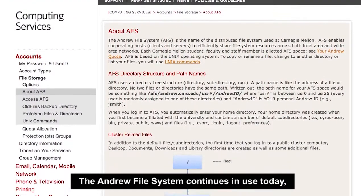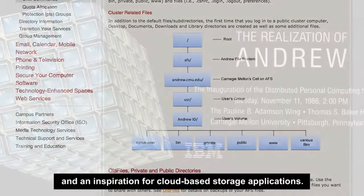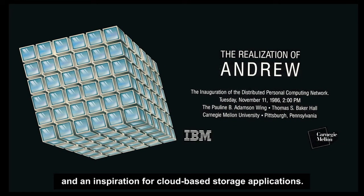Their innovative efforts have endured. The Andrew File System continues in use today as both an open source system and an inspiration for cloud-based storage applications.